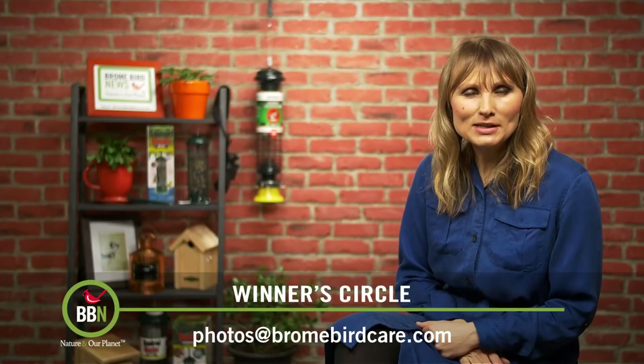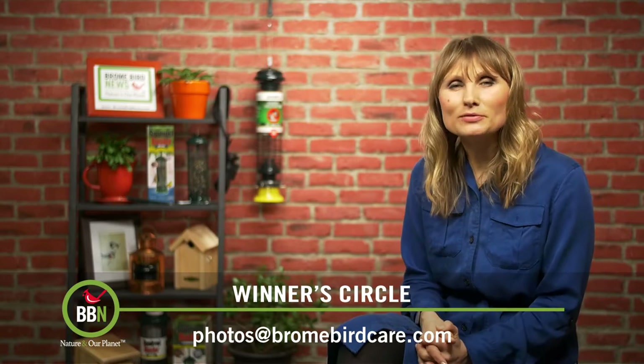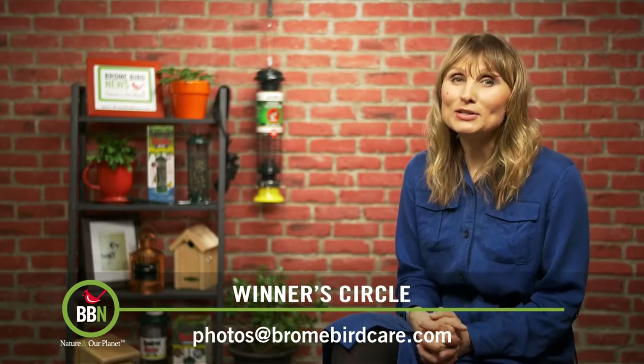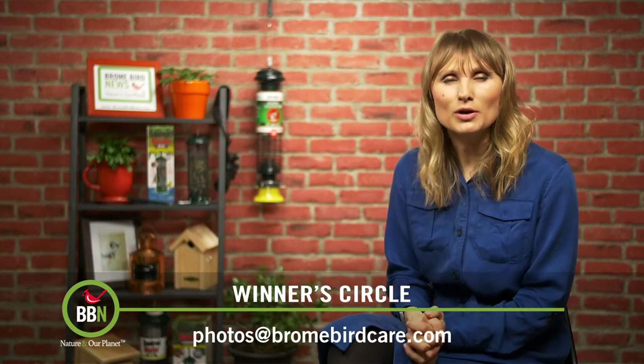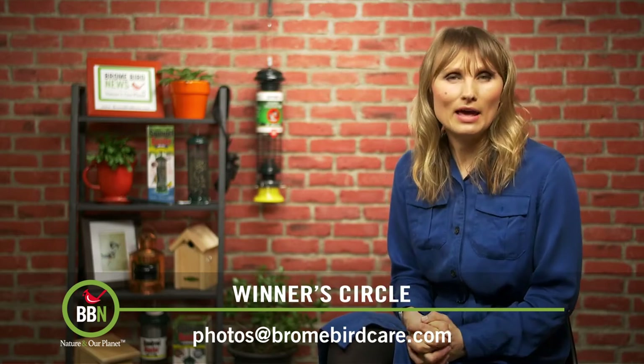Thank you all for voicing your opinion about the categories for the rest of the year. We decided to post them on the website and we will also remind you about the upcoming category every month.